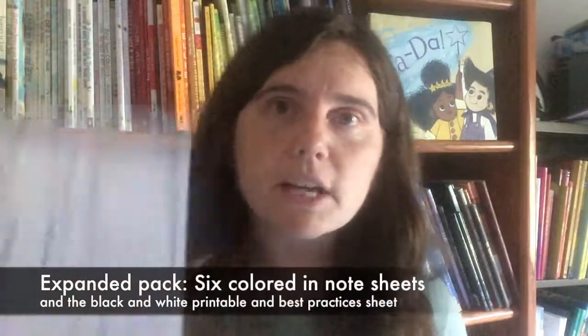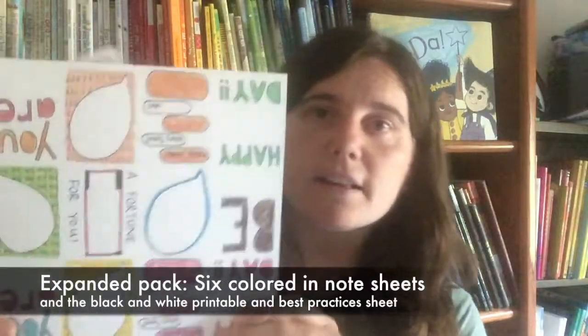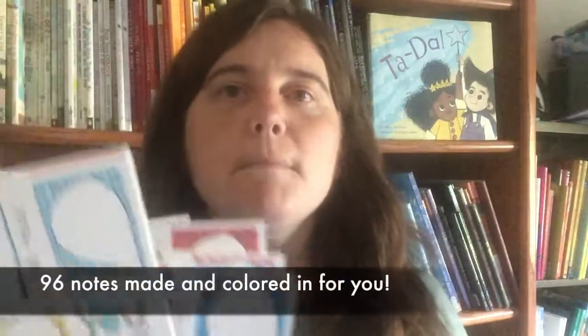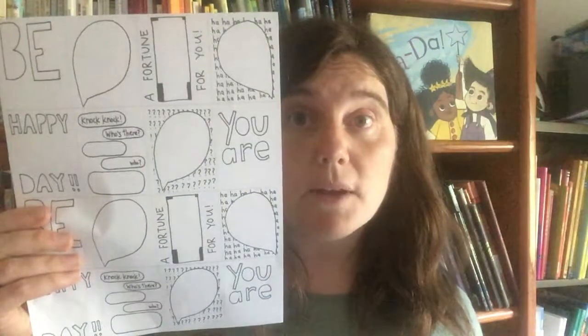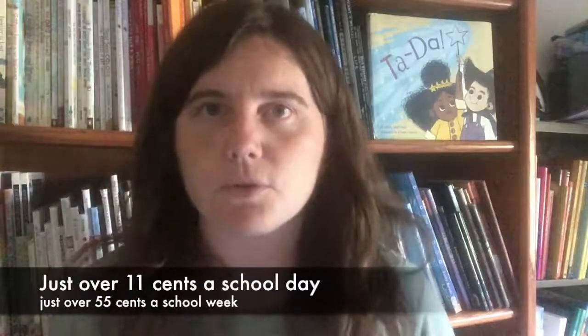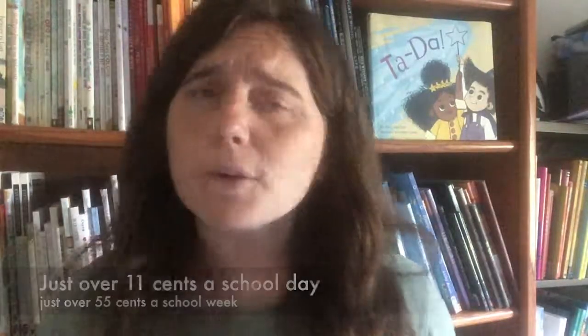Do you need some sheets that are colored in for the days where you have very little time? Then you want the expanded pack. You're going to get that same black and white sheet and best practices sheet, but you're also going to get those six sheets where all the notes are colored in — that's 96 notes colored and made for you, along with 16 black and white ones you can color. For just $20, this can be yours. That's just over 11 cents a school day and just over 55 cents a school week. For a cool way to connect with your kid, that's a deal.